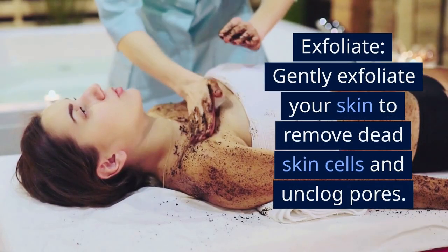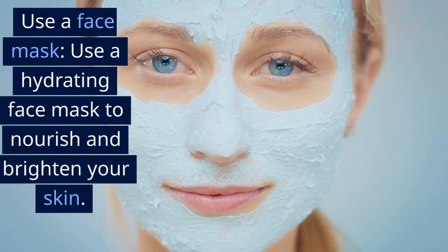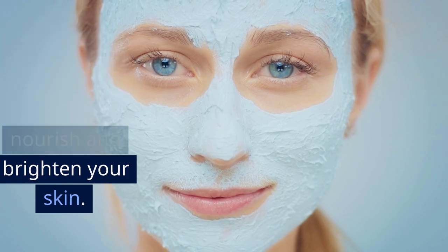Exfoliate. Gently exfoliate your skin to remove dead skin cells and unclog pores. Use a face mask. Use a hydrating face mask to nourish and brighten your skin.